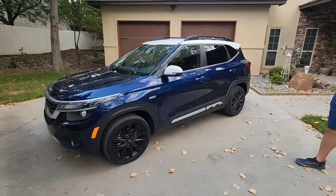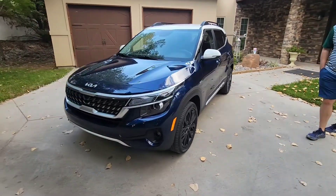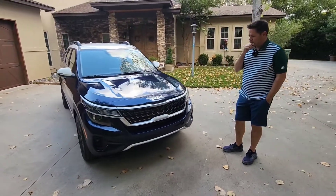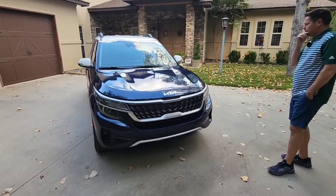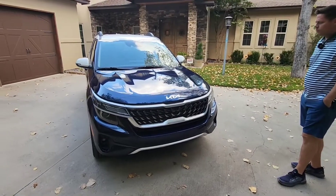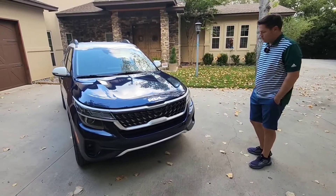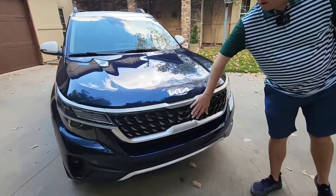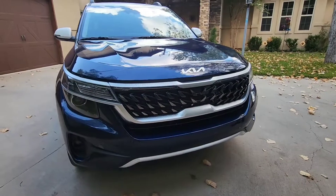Maybe they were looking for something with more of an off-road type look rather than sporty. There are some real differences here, and this is going to be a running theme of this review: we are looking at an appearance package. For all intents and purposes this is an EX with an appearance package — it sits between the EX and the SX. You get a lot of EX content but with a unique look. One thing unique to this trim package is this Nightfall grille, which we really love — it looks really good.